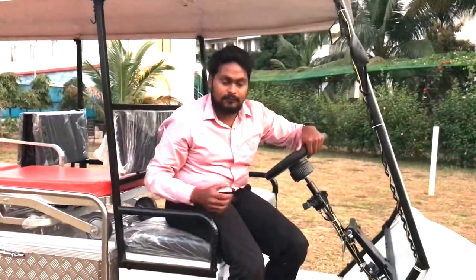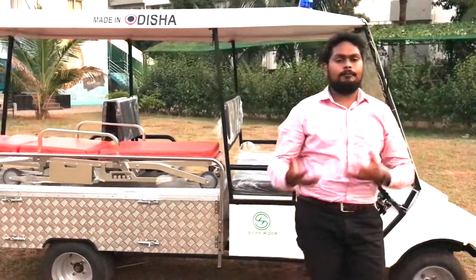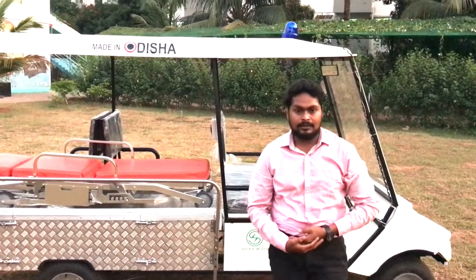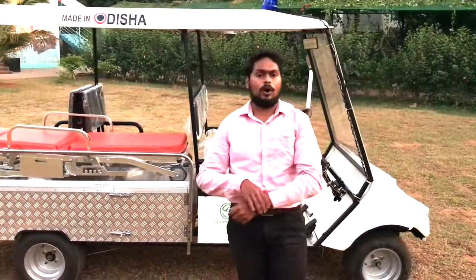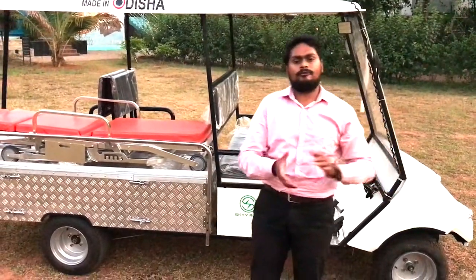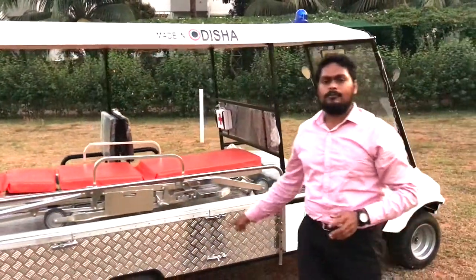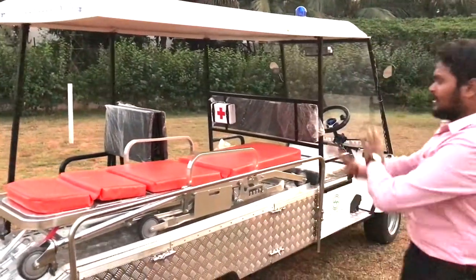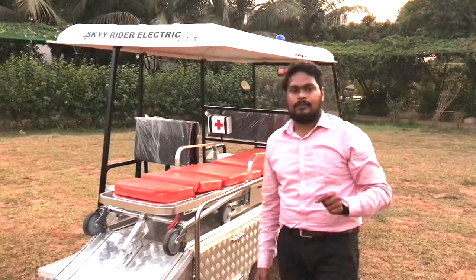Now let me walk you through the technical specifications. This vehicle is equipped with a 48-volt lithium-ion battery that can run the vehicle up to 40 to 70 kilometers. There are two variants: one variant carries the vehicle up to 40 kilometers, and the other goes up to 70 to 80 kilometers, needing about three to four hours for a full charge. The vehicle comes equipped with a brushless DC motor with a capacity of 1,500 watts.